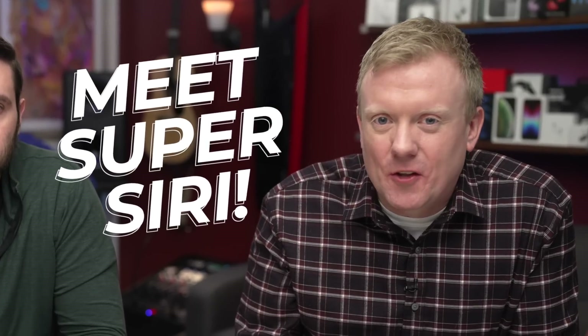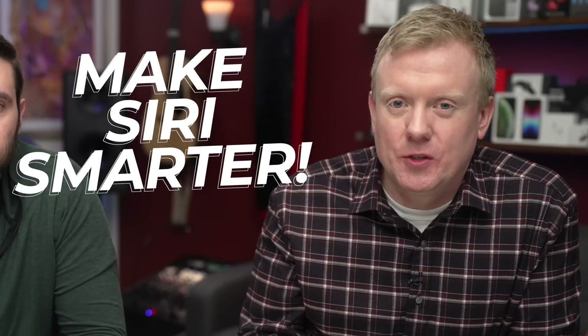Meet Super Siri. You may have seen other videos that use AI to make Siri smarter, but ours takes it to the next level.